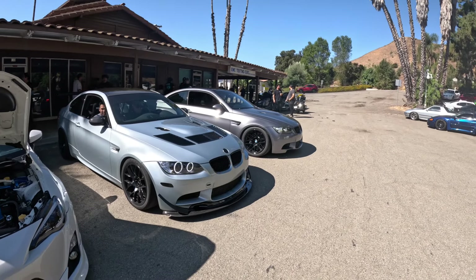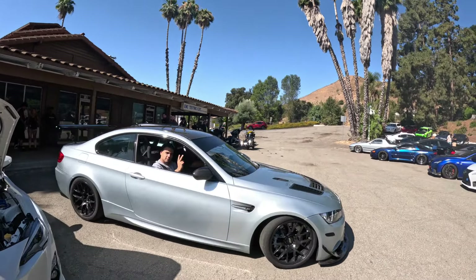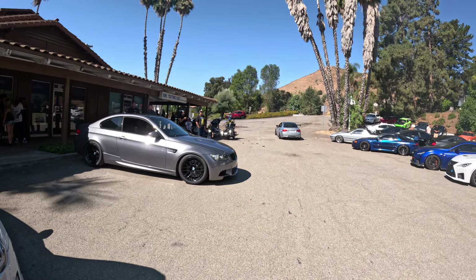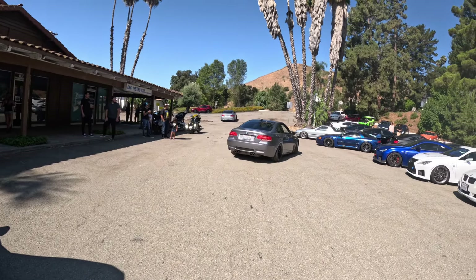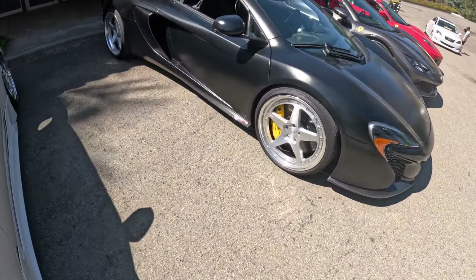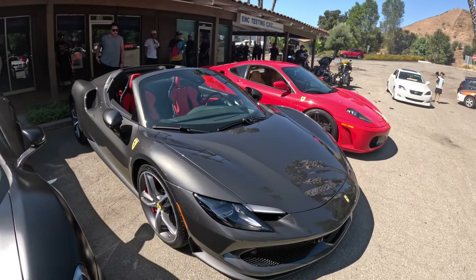As always, the E92 Supercharged Bill pulled up — Chris, shoutout to you. I accidentally forgot the other guy's name, but they usually come out in support, so I really appreciate it. Got some exotics pulling up: a 650S, 296 GTB, and 430. This is pretty clean. I almost thought it was an S9 — it looks really similar, but both are really nice platforms.